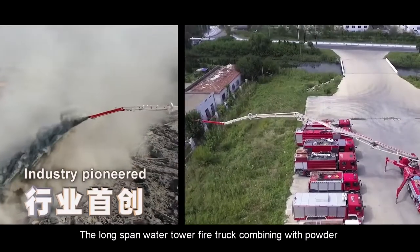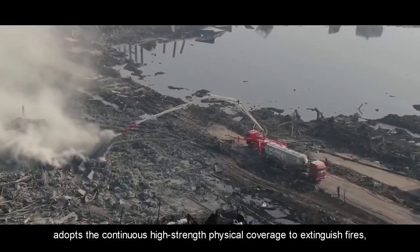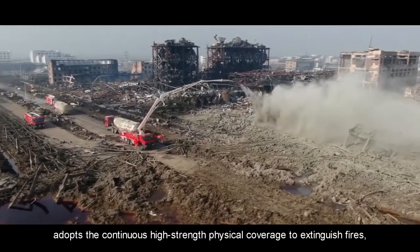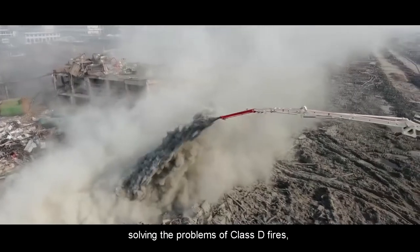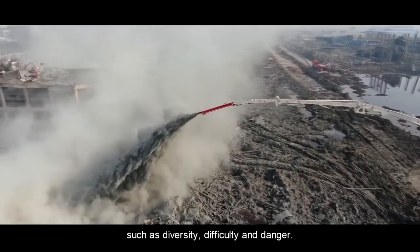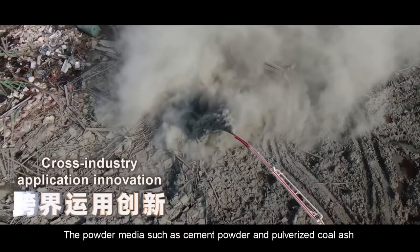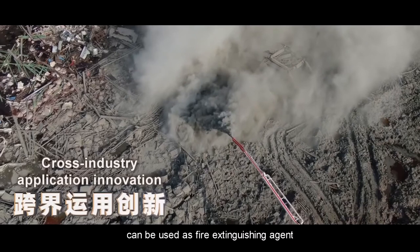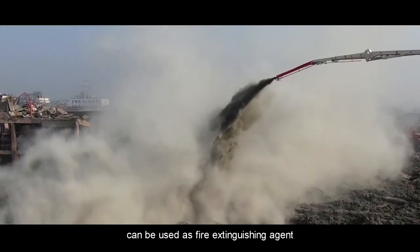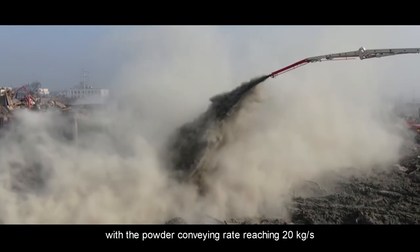The long-span water tower fire truck, combining with powder, adopts continuous high-strength physical coverage to extinguish fires, solving the problems of Class D fires such as diversity, difficulty, and danger. Powder media such as cement powder and pulverized coal ash can be used as fire extinguishing agents, with the powder conveying rate reaching 20 kilograms per second.